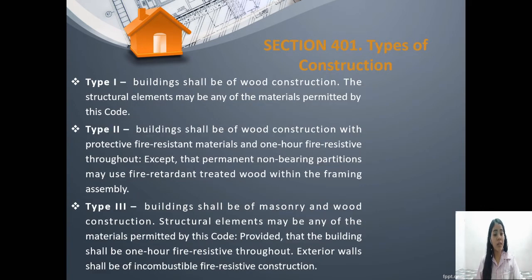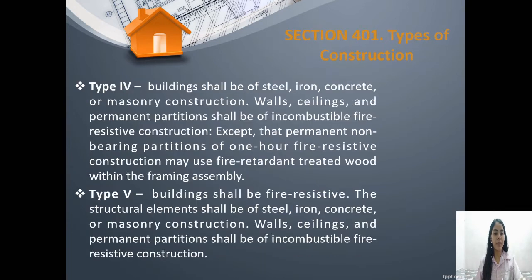The third type specifies that the exterior walls shall be of incombustible fire resistive construction — meaning the building is not easily burned if it catches fire. The fourth type states that buildings shall be of steel, iron, concrete, or masonry construction, the same as the fifth type of construction. These are also not easily burned since the materials used are steel, iron, and concrete.